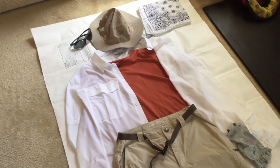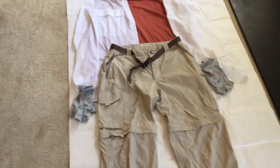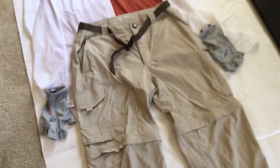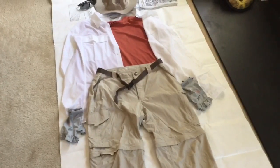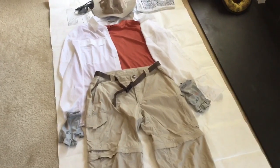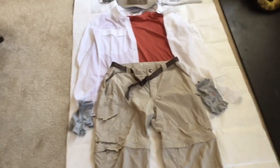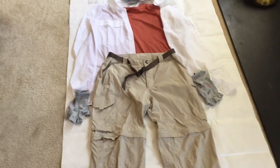Moving down to the sun gloves — these are Outdoor Research sun gloves with a UPF rating of 50. They were recommended by a previous through-hiker to protect my hands so I don't have to worry about applying sunscreen, which I admittedly forget to do quite often. With trekking poles keeping your hands out in front of you, it was highly recommended to keep myself from burning.